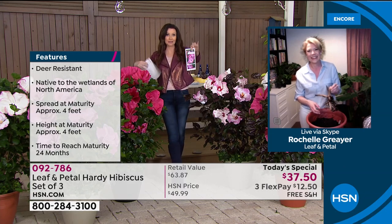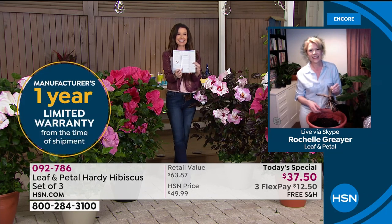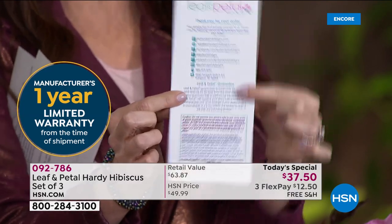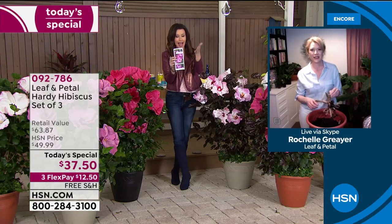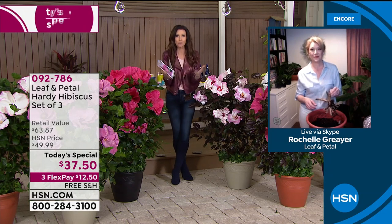They even include — this is like my new gardener's Bible, much smaller than my regular Bible — but it gives you step-by-step exactly what you need to know and what to expect. And this has been my lifeline. So if you have any questions, you email, they're on social media, you can text, you can call. Leaf and Petal has expert gardeners like Rochelle who are just there helping you out.